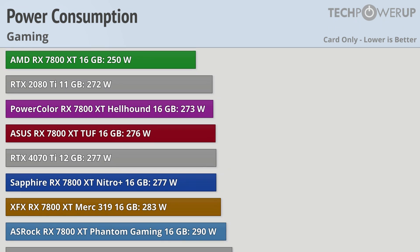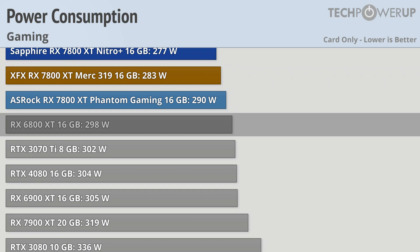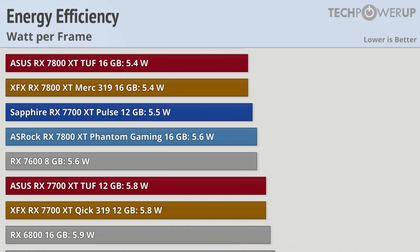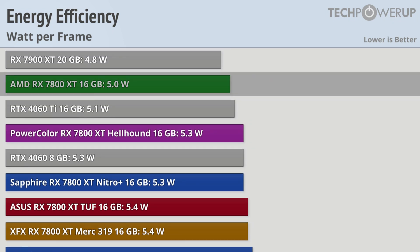The RX 7800 XT does fare a bit better. All the cards we tested use between 250 and 290 watts, which is a little bit less than last generation's RX 6800 XT while competing more in performance with the RX 6900 XT at 305 watts. Looking at watts per frame, the 7700 XT comes in at 5.8 watts per frame, with the best option being the Sapphire at 5.5 watts per frame. That's the only option that beats any of the 7800 XT models, with the Asrock being the most power hungry at 5.6 watts, the best partner cards at 5.3 watts, and the AMD reference model at 5.5 watts.